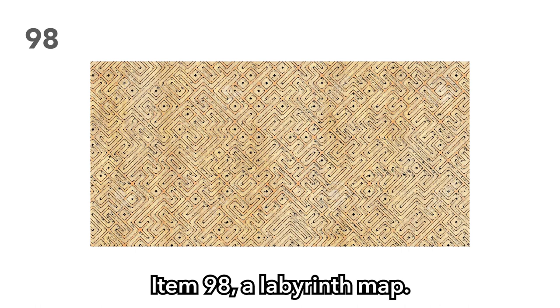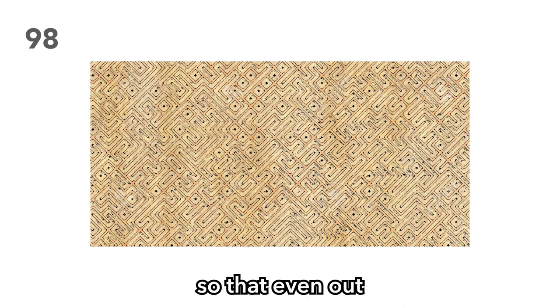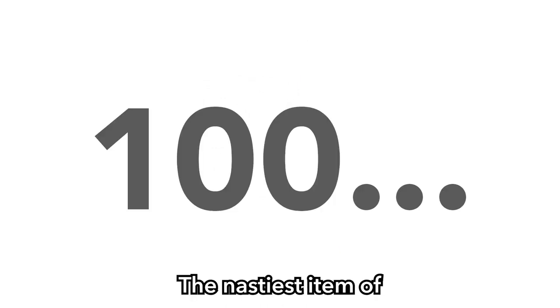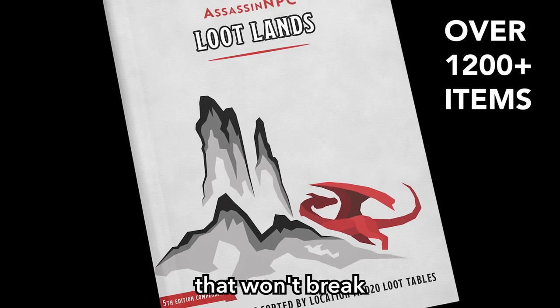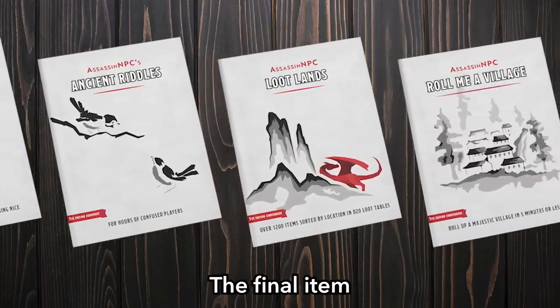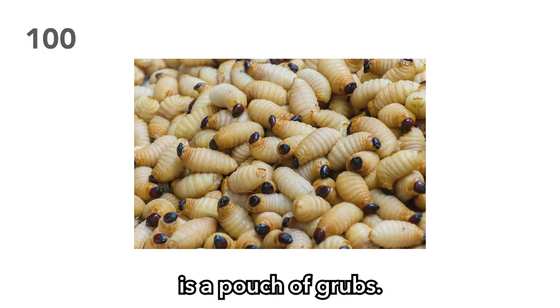Item 98: A labyrinth map. Make it impossibly complex, so that even out of character your players have no idea which way to go. Item 99: A fancy walking cane. Sells for a lot, but also works great as a club. The nastiest item of all is item 100. I have thousands of more creative drop ideas in my PDF 'Loot Lands' if you want more — link down below. The final item is a pouch of grubs. Are they a fisherman's bait, a griffin's snack, or perhaps a hungry man's lunch? It's protein, right?